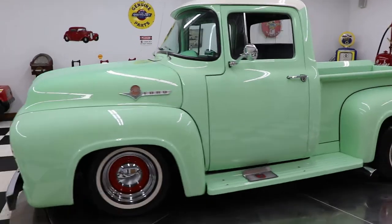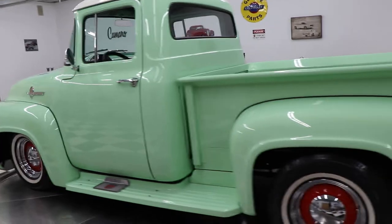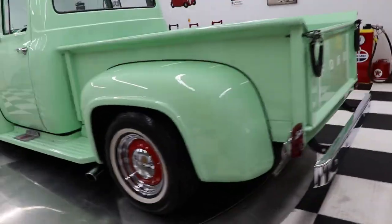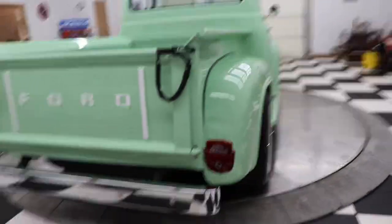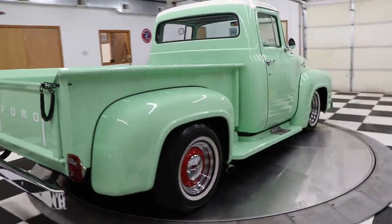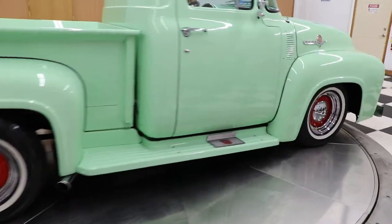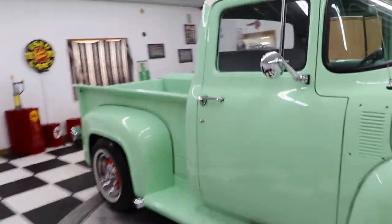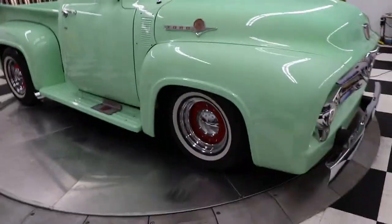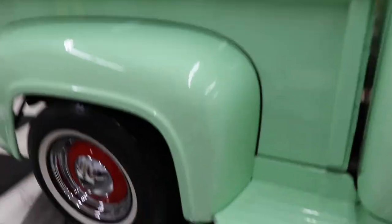It is backed up with an automatic transmission. The truck has power steering, power brakes, and four-wheel disc brakes — which is an awesome thing. It also has rack and pinion steering, so power rack and pinion steering, and yes it does have air conditioning and heat.